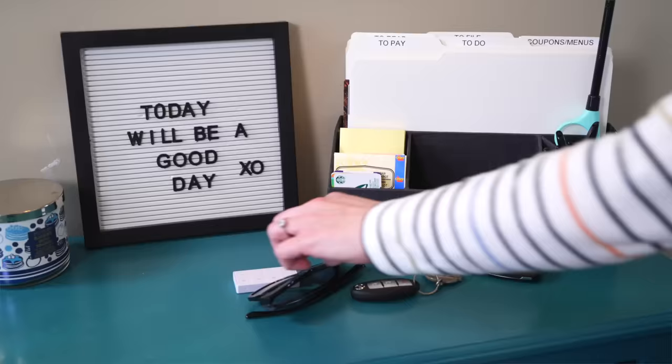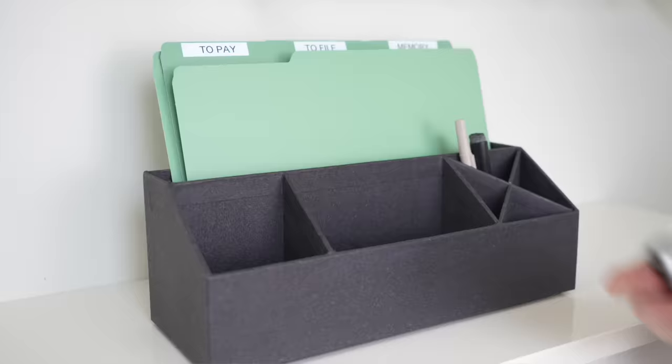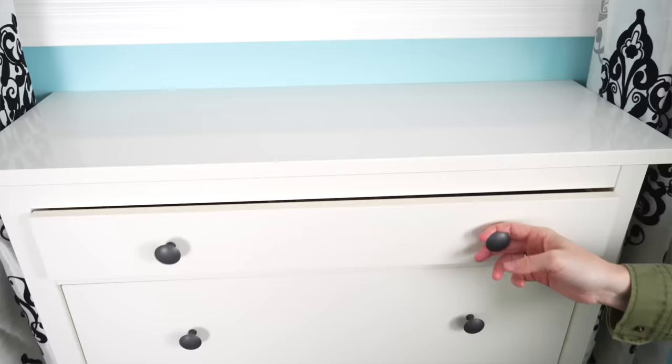Everything needs a home — like your keys need a home, glasses, wallet, whatever it is that you come in and just kind of drop. Create a space for it, whether it's hooks or a cabinet like this IKEA shoe cabinet, something to really capture the clutter.